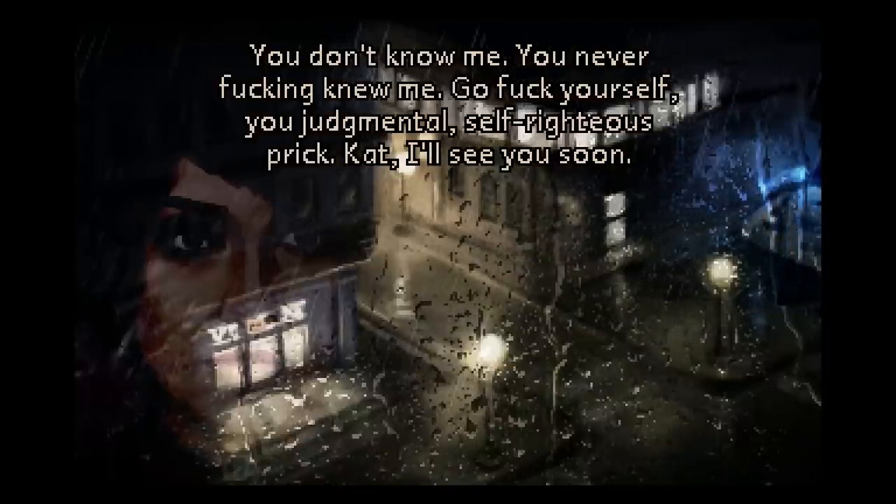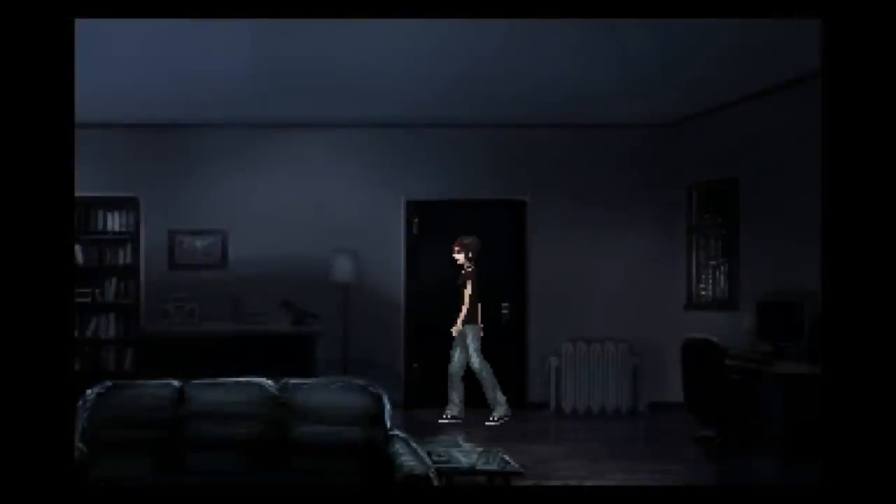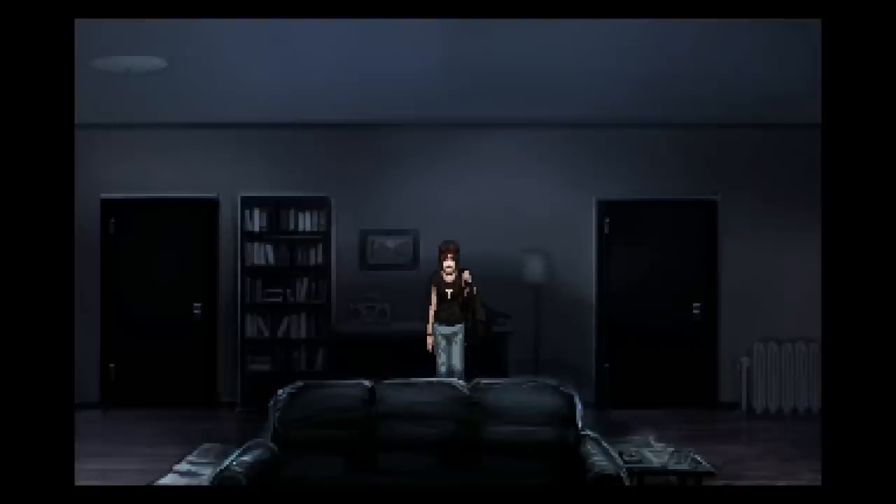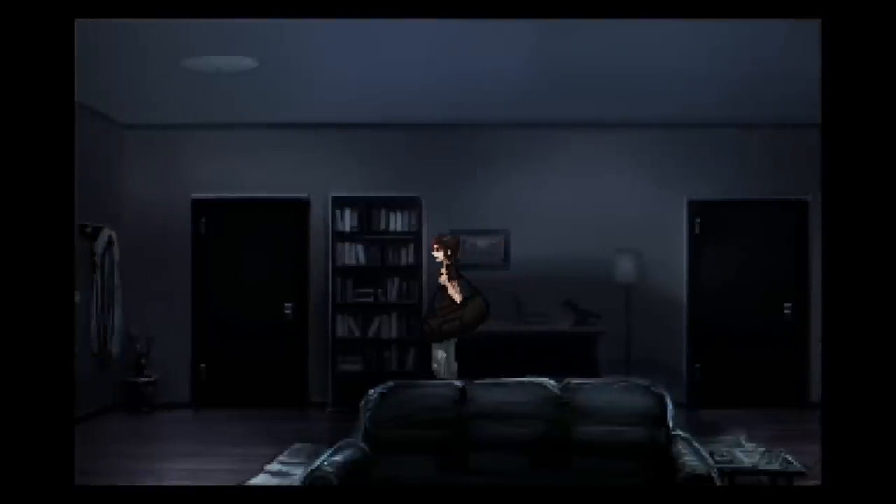That's a little bit of emo goth pretentiousness, but that's okay — that's just where she's at in her life right now. Also, let's not mention that Jim Sterling does voice acting in this game. He's good ol' Rob. In case you don't know who Jim Sterling is, he's a YouTuber who does game reviews and other things.